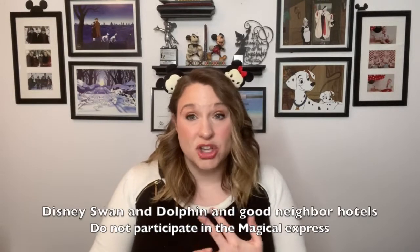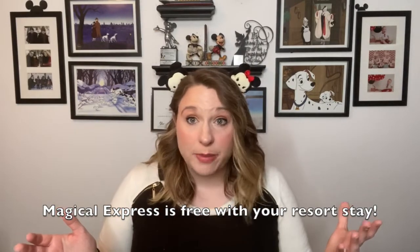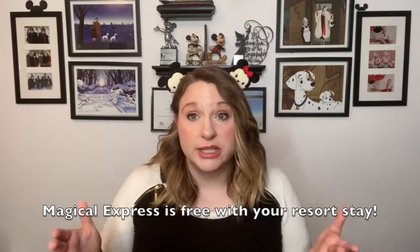You have to be staying on property. Unfortunately, the Swan and the Dolphin do not participate in the Magical Express because they are not Disney-owned resorts. You'll have to figure out other transportation with them, but for a Disney resort it is included with your package — totally free. There is no additional charge to use this bus service.